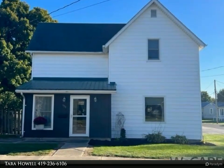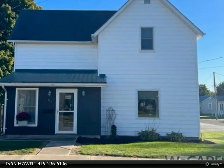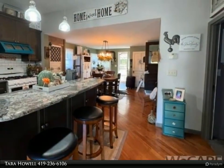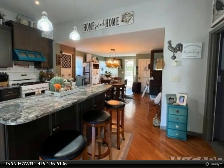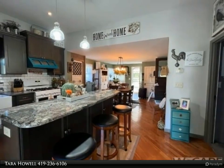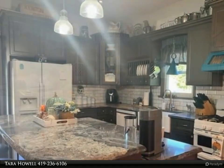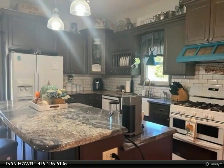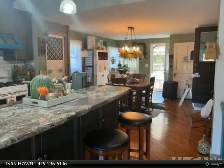Welcome home! Absolutely stunning four-bedroom, two-bath home on a corner lot with a detached two-car garage with workshop and recreational area. Large fenced yard with an extra lot behind the home. Beautiful kitchen and dining room combo with custom cabinets, granite countertops, appliances, and recessed lighting throughout.